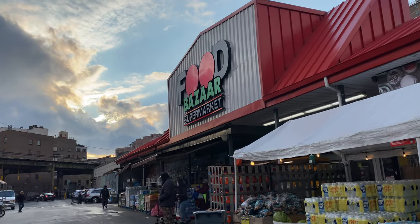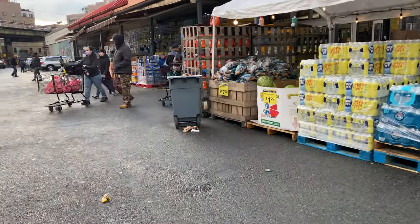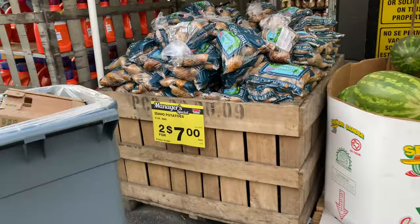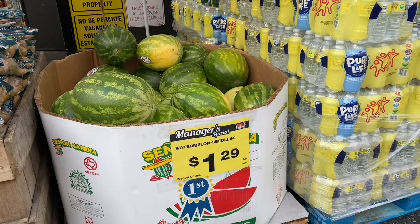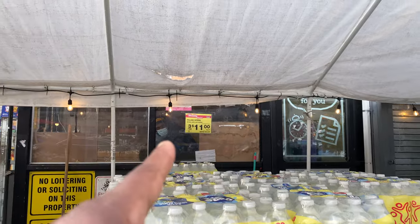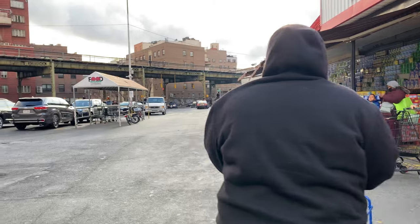This is Food Bazaar supermarket and I'm about to take you guys on a journey. Good deals: two for seven water, water 129 a pound, cases of water three for eleven dollars. Pretty good deals.